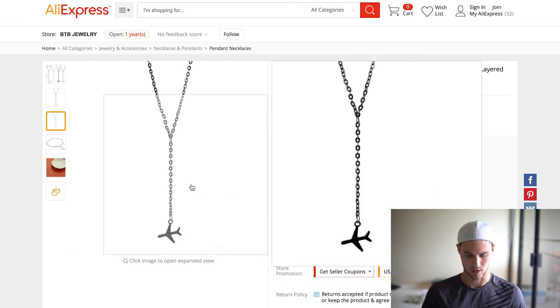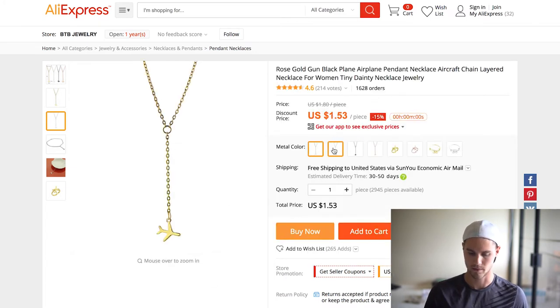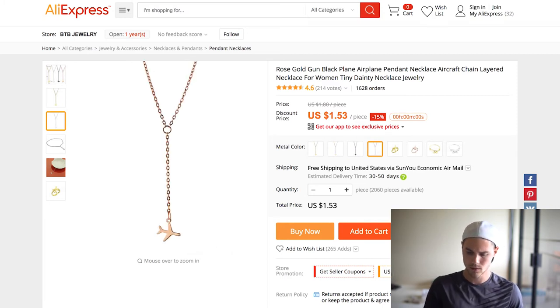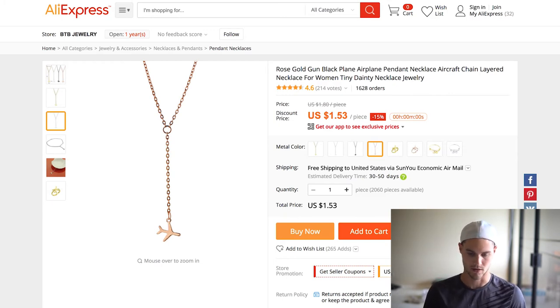Another one is this airplane necklace, which is great for travel pages, adventure pages, that kind of stuff. It's cool because it comes in different colors — you've got gold, silver, black, and rose gold. I've seen this all over Instagram, and a couple Facebook ads as well. I actually know someone personally that's selling these and is doing really well. As you can see, tons of orders — so if you are in one of those niches like travel or adventure, this might be another one to go into.